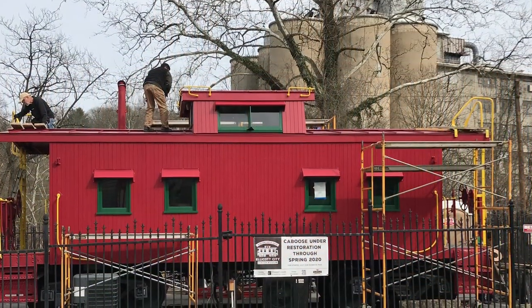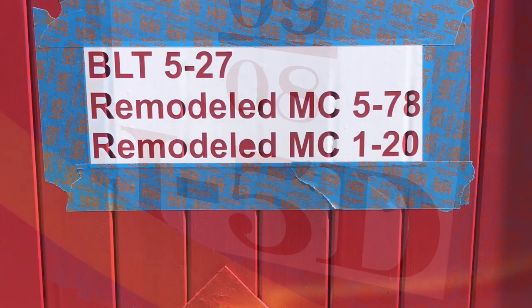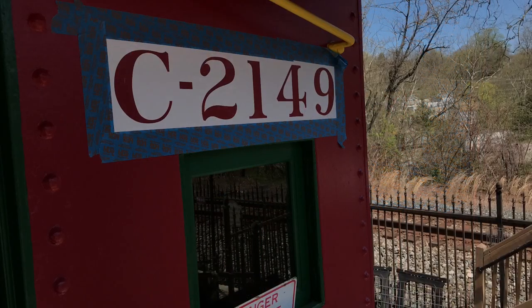Here is the caboose as it was restored by Hermit Construction of Sykesville. Mr. Herman asked me — since I paint the caboose all the time — to come along and redo the graphics and the logo.